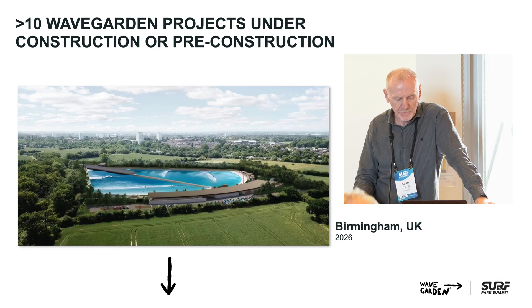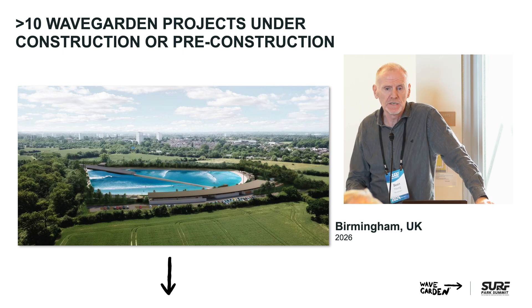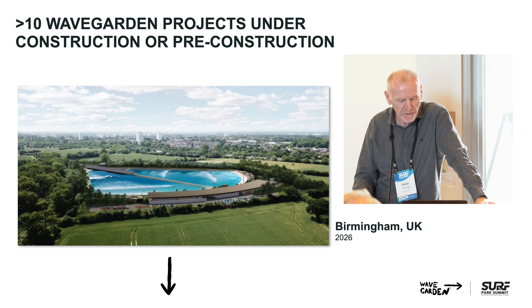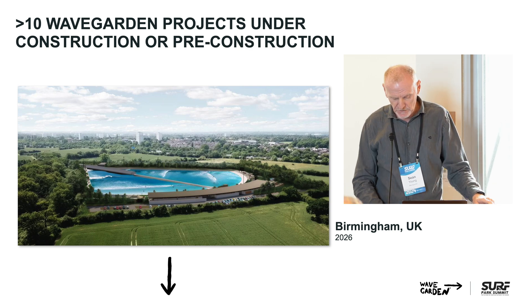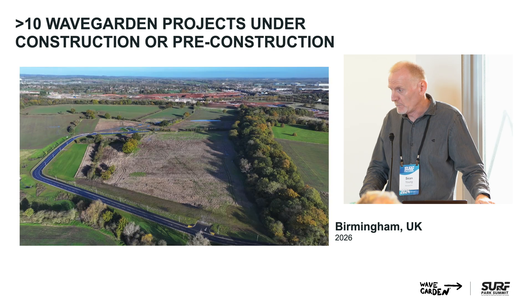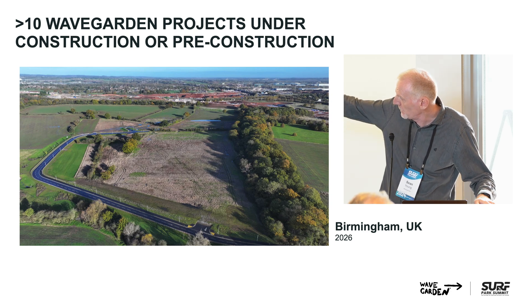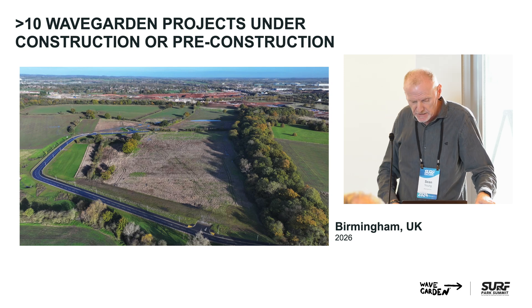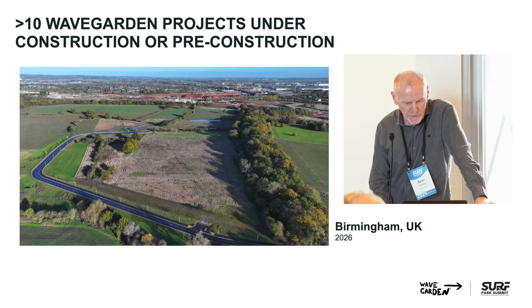Birmingham in the UK — this is going to be our third facility in the UK, after The Wave in Bristol, Edinburgh, and now Birmingham. Fully permitted, really good site. It has its major funders on board. Earthworks are starting and the infrastructure is being put in place. That road you see is completely brand new, built in the last eight months to give us access into the site off the motorway network.